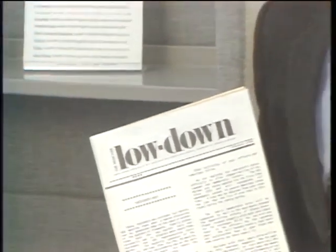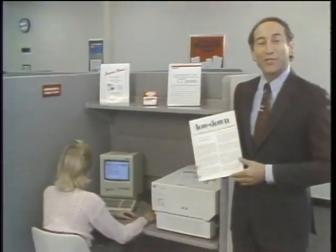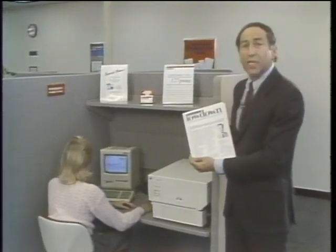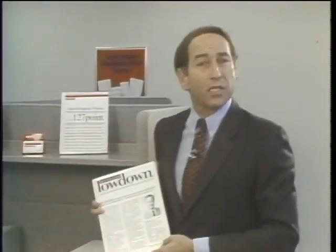The Highlands Community Association used to publish its newsletter using a typewriter and a copy machine, and it looked it. Nowadays, they're using an Apple Macintosh, a laser writer, and their newsletter looks a lot better. Organizations from PTAs to Fortune 500 companies are turning to desktop publishing. Today, we're going to begin a special two-part look at desktop publishing on this edition of The Computer Chronicles.